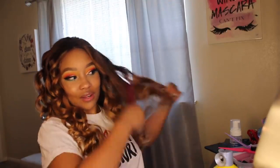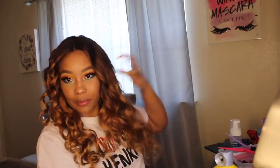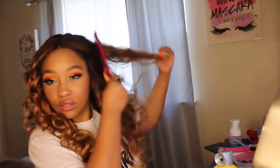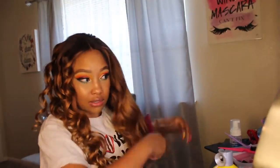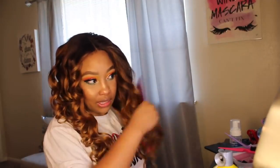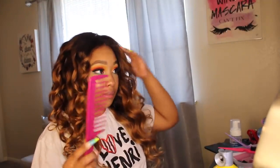Got a little tangle. Now that I'm combing it out, y'all can probably see the ashy tones underneath. It kind of all looks like the same color on camera, but it's definitely ashy in some spots and more honey in others.